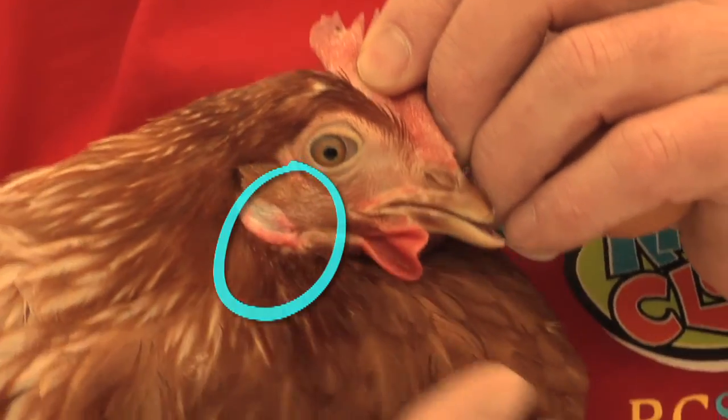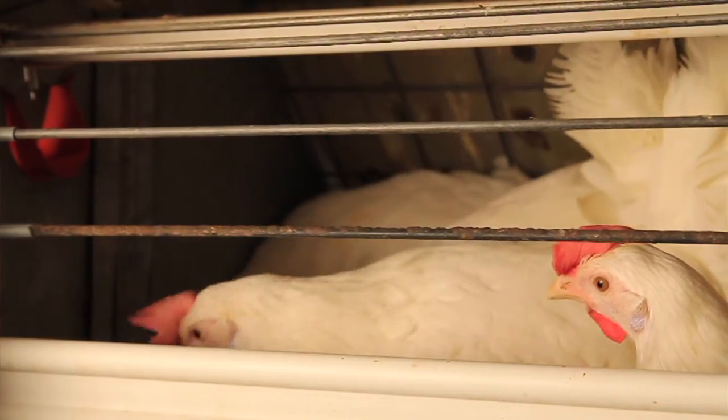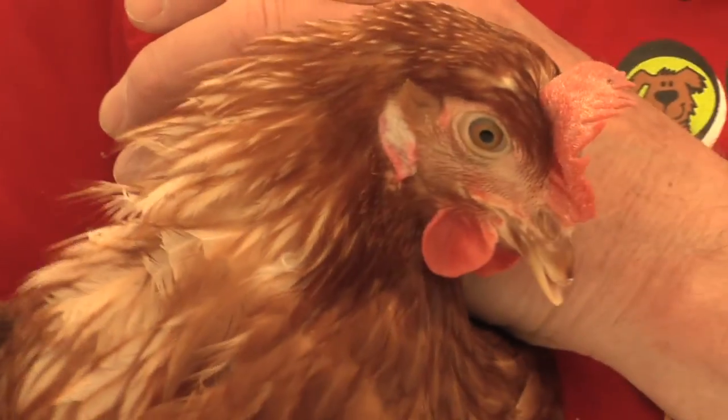You can actually tell it's a brown egg layer from the colour of its ear lobes. If the ear lobe is red, the breed will lay brown eggs, and if that ear lobe is white, the hen will lay white eggs. Nothing to do with the colour of the feathers.